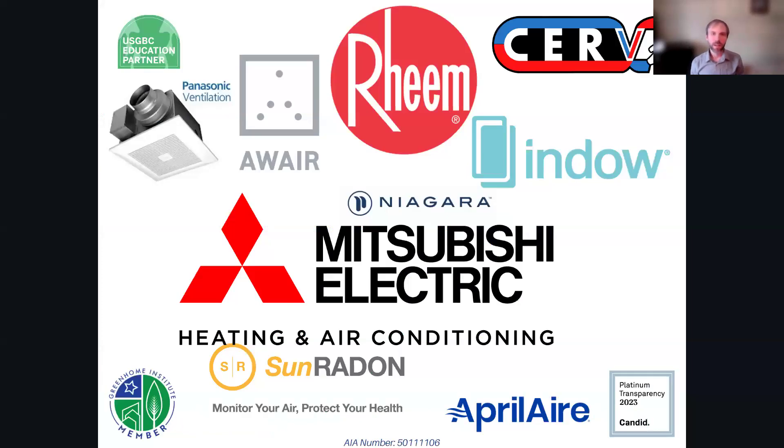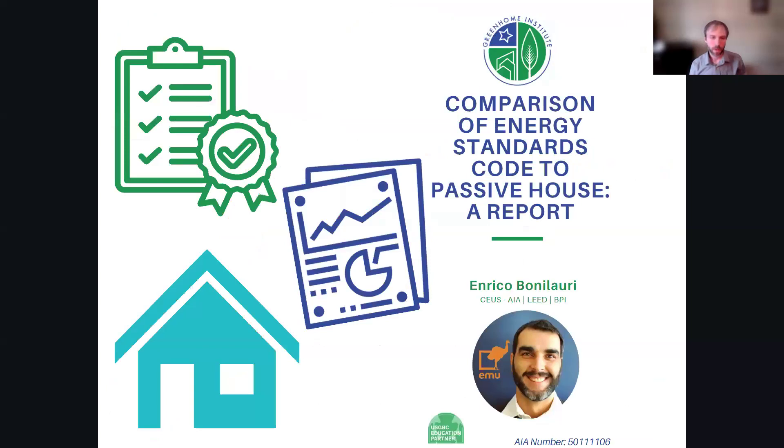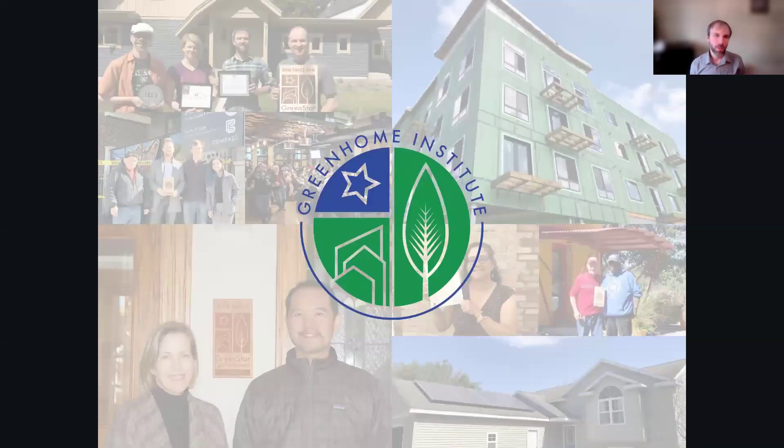A huge thanks to all of our sponsors, especially our top-tier sponsors Mitsubishi and Rheem, who are helping with decarbonization efforts, electrification, and achieving many of these green and sustainability goals. Welcome everyone to "Comparison of Energy Standards Code to Passive House, a Report." This course is brought to you by the Green Home Institute, a nonprofit with a mission to empower people to make healthier and more sustainable choices in the renovation and construction of the places we live.